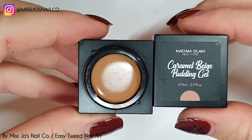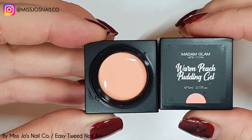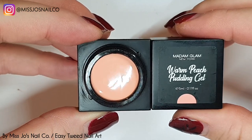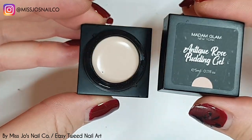Oh my god, it's so nice. I want to eat it. Do you ever look at something that's not food and think, how bad would it be if I just had a little taste? That's how I feel about that colour. But don't eat the nail products.